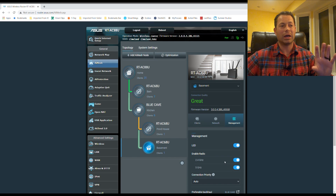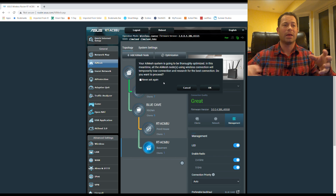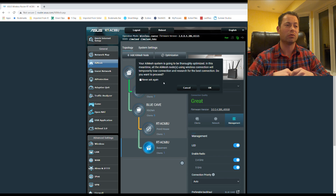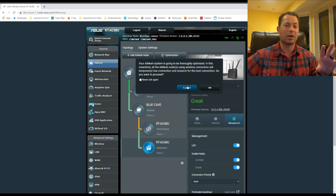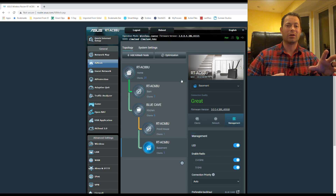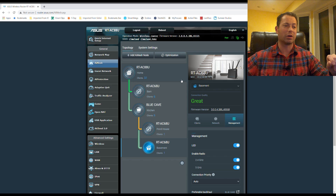Another headline feature is the new optimization capability. Click optimization and confirm, and it will go through and optimize the backhaul layout — figuring out the most efficient daisy chain versus star pattern for your nodes. I ran it and it didn't change much for me, because my setup is spread out and I try to use ethernet or ethernet-over-powerline as backhaul wherever I can, so there's not a lot left to optimize.